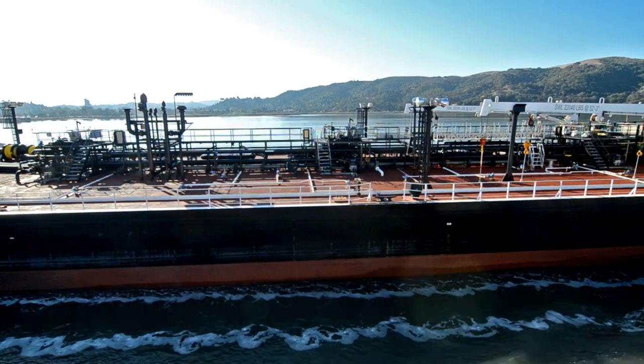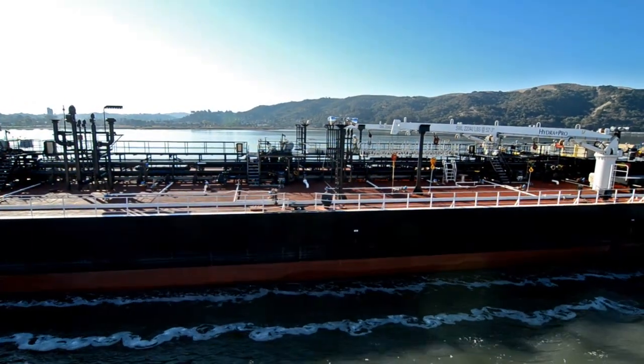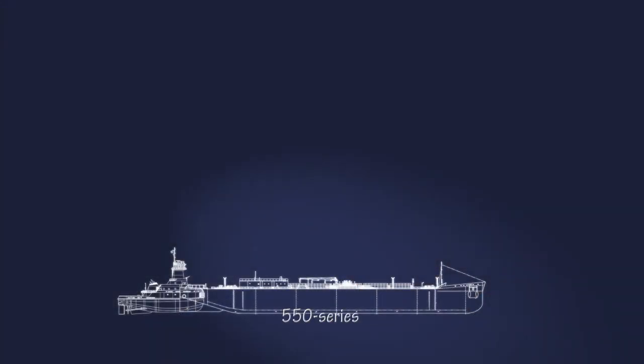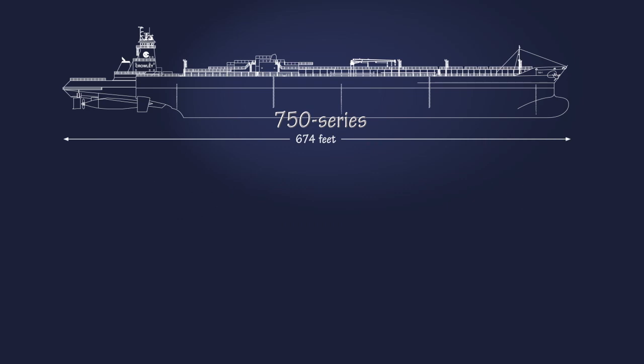Crowley is very proud of the record built with the ATB fleet. We've carried hundreds of millions of barrels of product throughout the U.S. without a spill. They're safer because of the connection they provide — faster and safer for the environment. It's been a win-win all around for our customers and for our people. And now, the evolution of the ATB has accelerated with Crowley's revolutionary new 750 series.